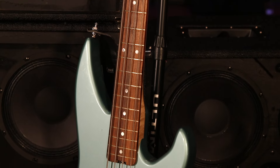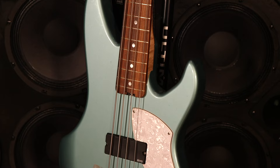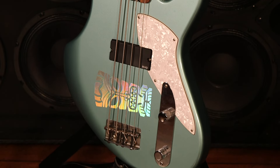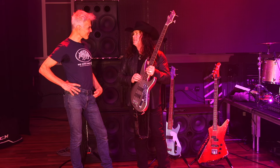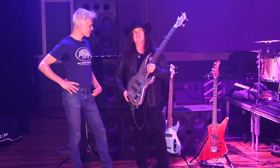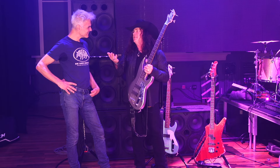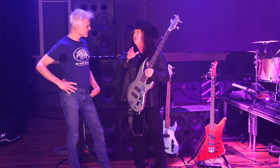Yeah, another Boston guy. I said, 'Why don't you come down and check out the space? We want to give you one — if you like it, play it in a video or whatever.' So he came down in a silver Corvette, and we said, 'We'll paint it the same color as your Corvette.' So we painted this bass and I gave it to Tom.